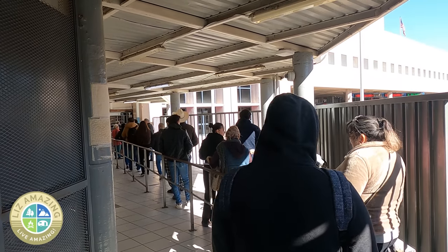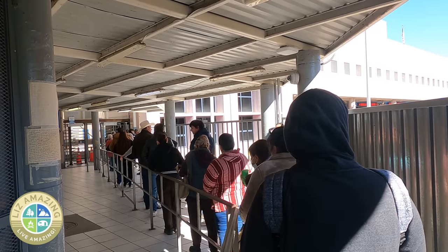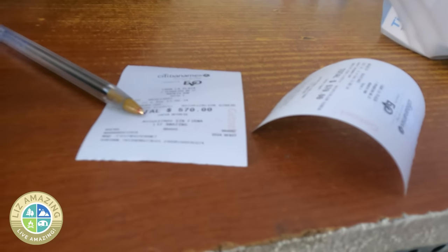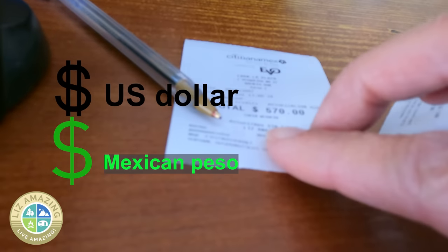The lines to come back across the border start forming around noon and are particularly bad around three o'clock. The most I've ever waited has been 30 minutes, but I've heard of the wait being an hour. They accept cash and credit cards, but be prepared — some places will ring you up in pesos, so it might be a bit of a shock.